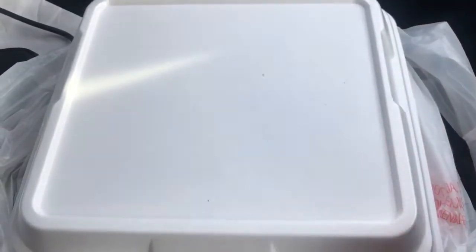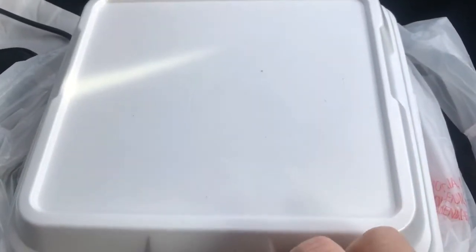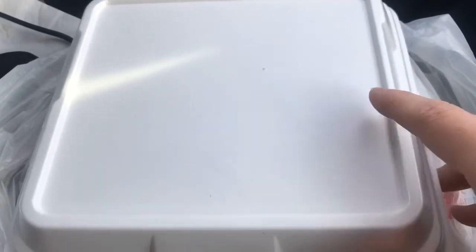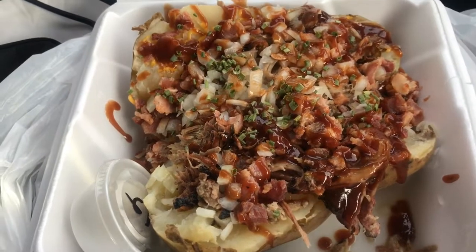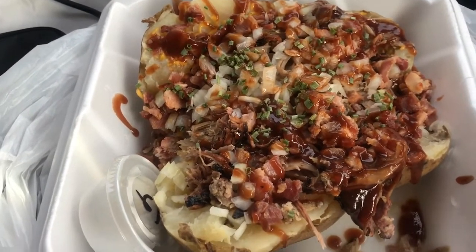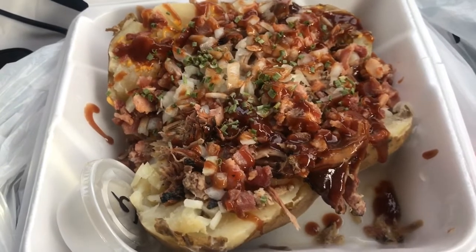First look at the Brown Tater's 5150 baked potato. The 5150 was one of the highly recommended menu choices on Facebook — a lot of people were like '5150, 5150, 5150' — so I got the 5150. Let's see this first look.